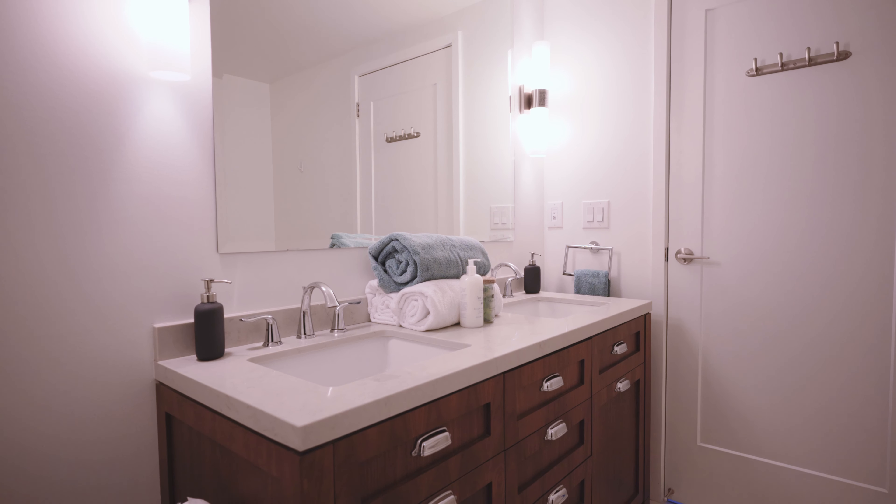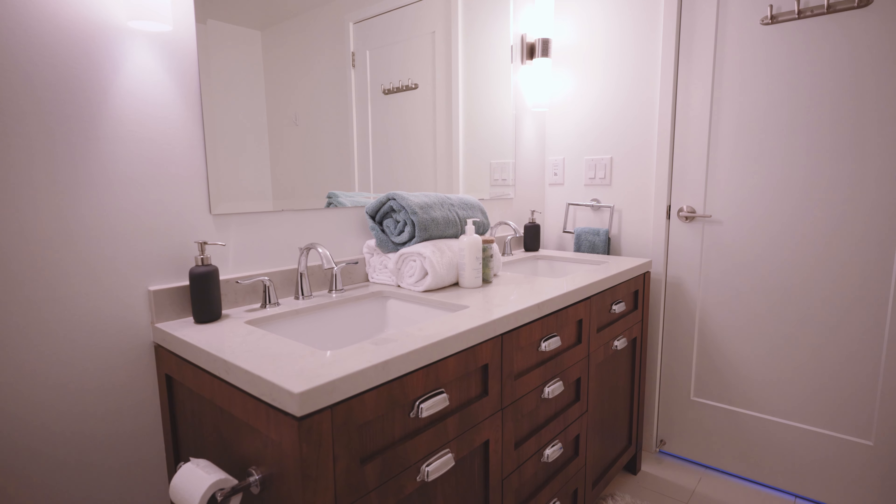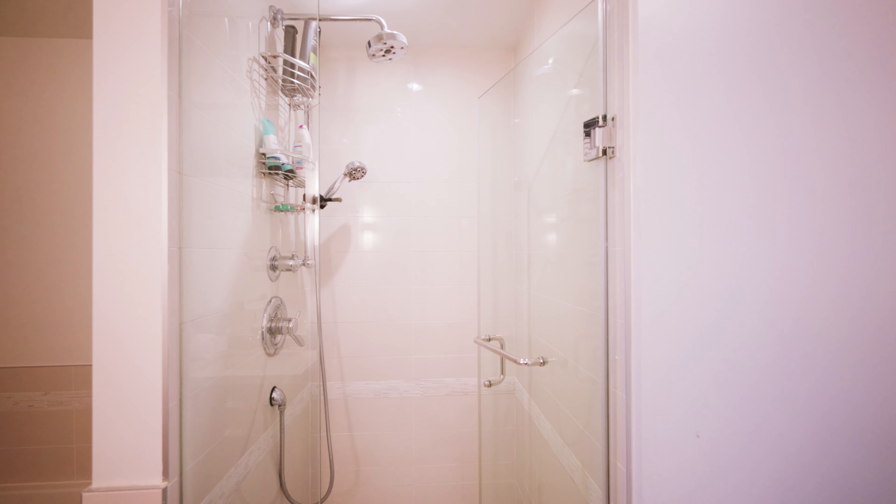And then we come through into this five-piece stunning bathroom — gorgeous soaker tub and a stand-alone shower.